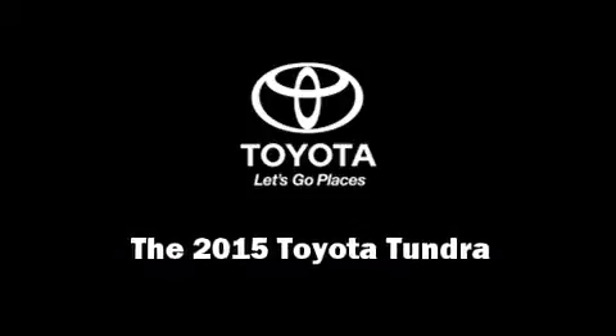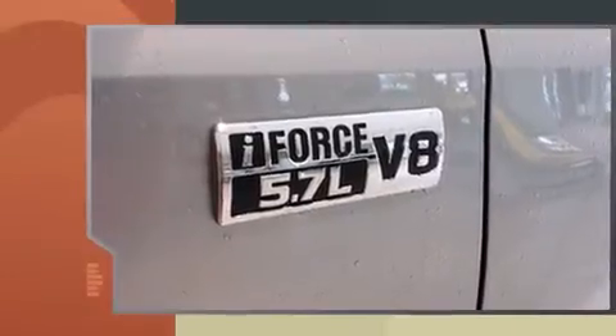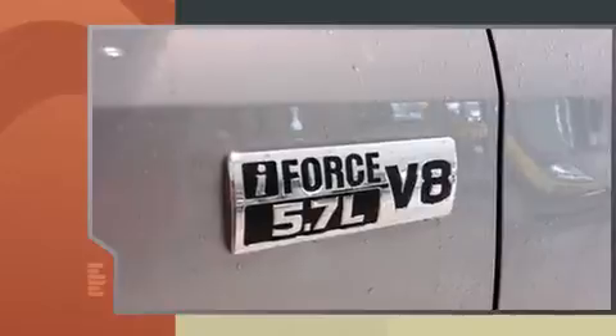Discerning drivers will appreciate the 2015 Toyota Tundra. It features four-wheel drive capabilities, a durable automatic transmission, and a powerful eight-cylinder engine.